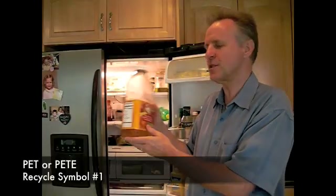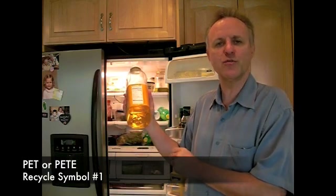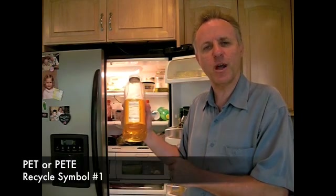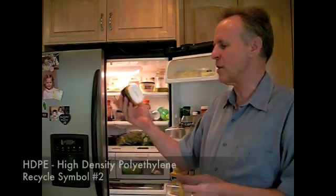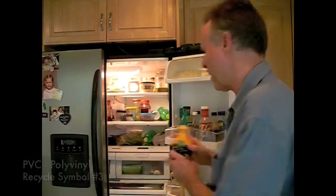So for instance, this apple juice bottle I'm handling right now is a number 1 recycle symbol bottle, which stands for PET or PETE. That is a kind of plastic we'll talk about in a minute. Number 2 in the recycle symbol is high density polyethylene, represented by this little bottle of salad spritzer. We'll talk about that more in a minute as well.